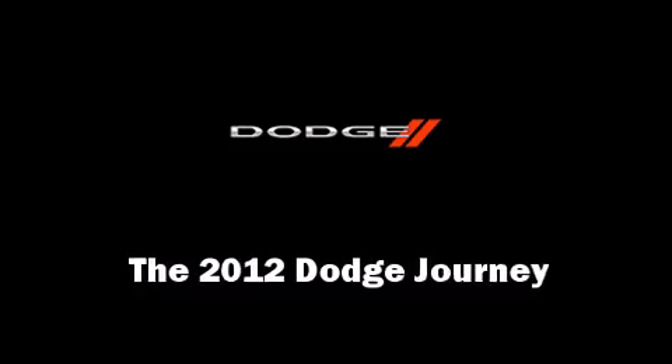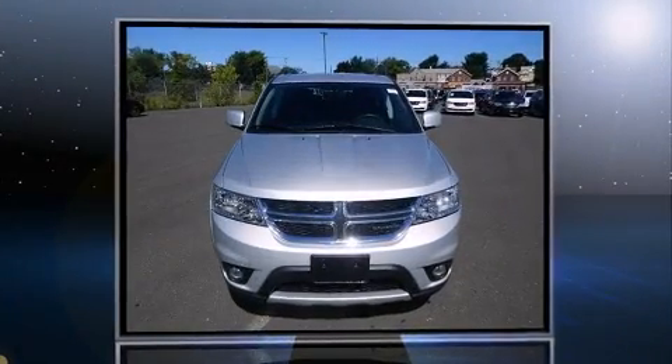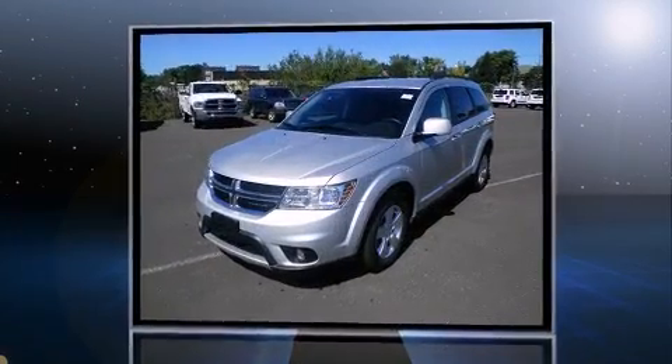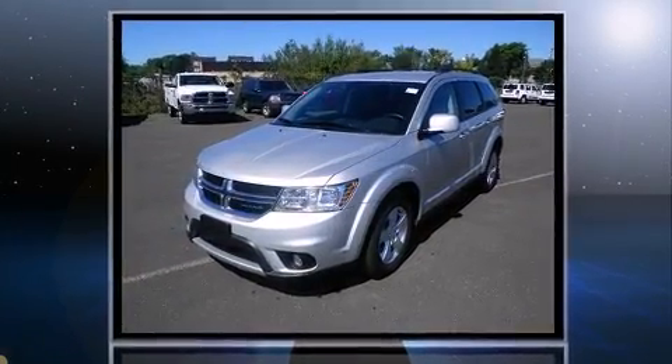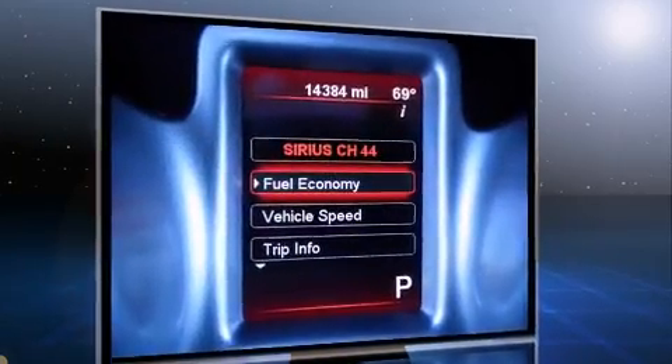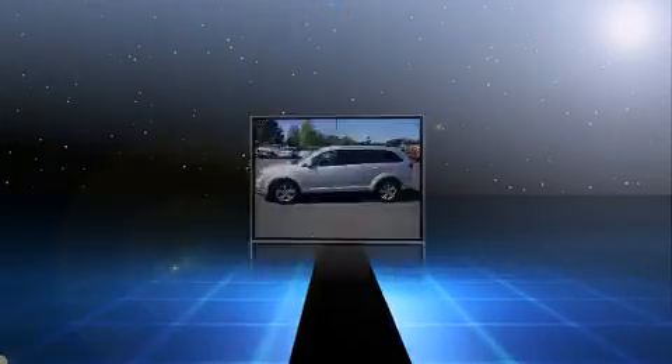Here's a great deal on a 2012 Dodge Journey with fewer than 15,000 miles on the odometer. This four-door sport utility vehicle prioritizes comfort, safety, and convenience. Under the hood you'll find a six-cylinder engine with more than 270 horsepower.